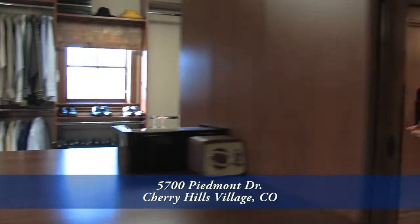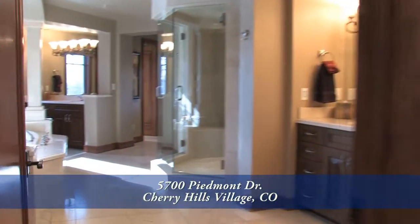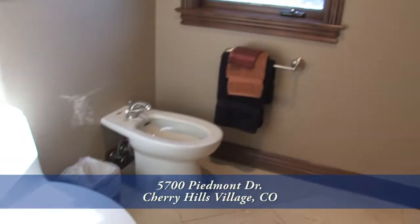Is this a closet or a department store? With so much space, you may want to expand your wardrobe. Step with me into the spa-like master bath — separate vanities, jetted tub, multiple shower heads, and two bidets.